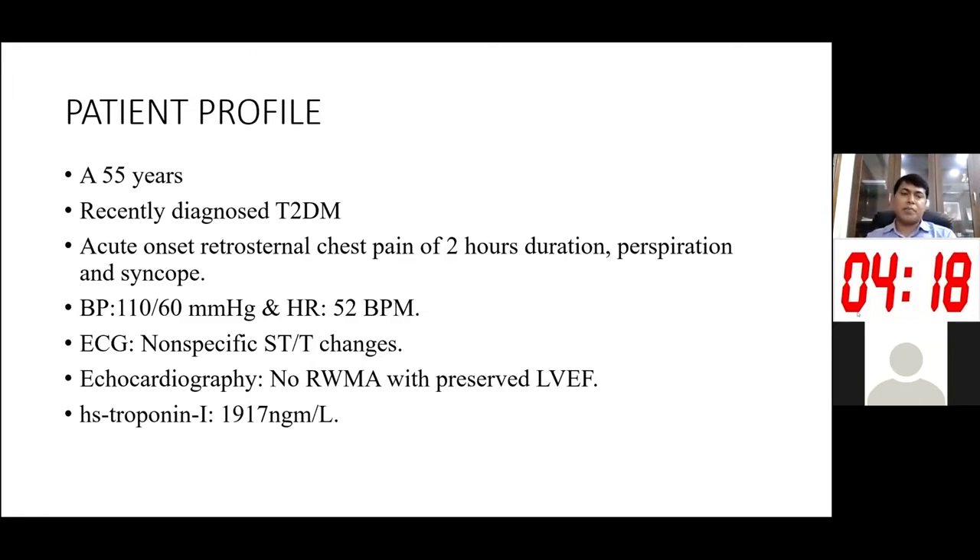My patient was a 55-year-old gentleman, recently diagnosed with diabetes mellitus, who presented with acute onset retrosternal chest pain for two hours duration with a first episode of syncope. In our emergency department, his blood pressure was 110 over 60 mmHg, heart rate was 52 beats per minute. ECG showed non-specific ST-T changes, echocardiography did not show any regional wall motion abnormality, and his troponin was very high at 1917 — consistent with a non-ST elevation myocardial infarction.